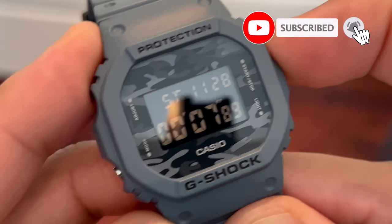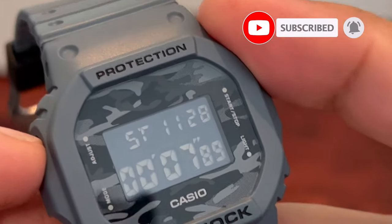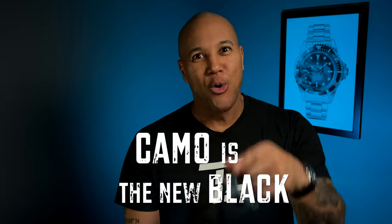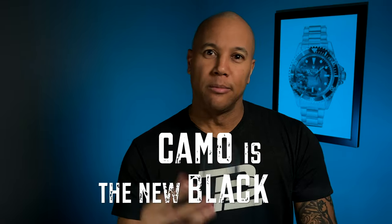At $100 here in Canada, this is an easy sell. Casio makes a strong build. And you know what? Camo is the new black. I'm out.